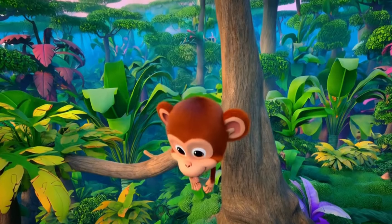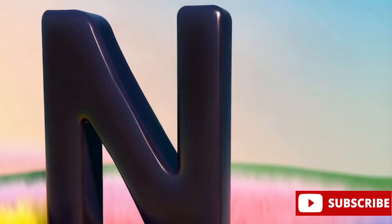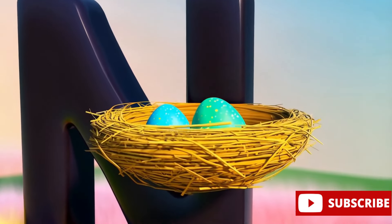M is for monkey, playful and swinging through the trees. N is for nest, where baby birds rest and grow.